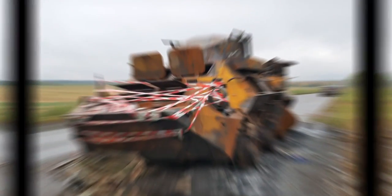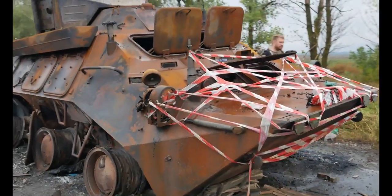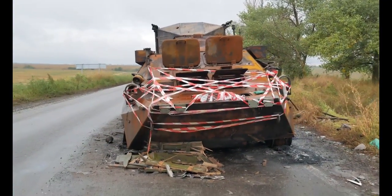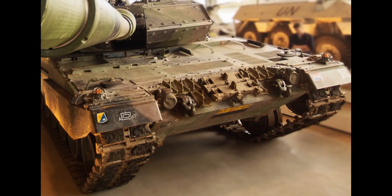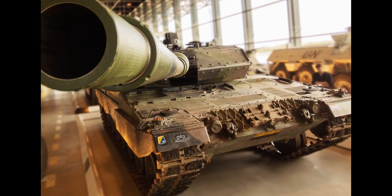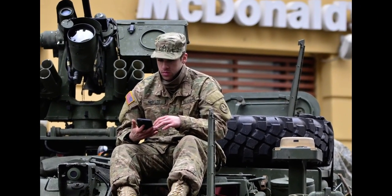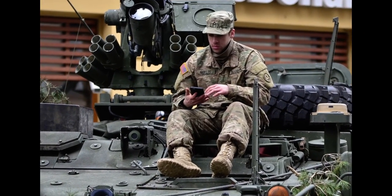As a result, the switchblade 300 cannot destroy fortified targets such as tanks, armored personnel carriers, or bunkers. So the United States military realized they needed a bigger, better version and created the switchblade 600. The switchblade 600 is designed to pierce armored vehicles, tanks, and bunkers. It carries a much larger warhead and has much greater destruction power. The 300 was simply too small and too light for heavy impacts on fortified positions, so it evolved into the 600.